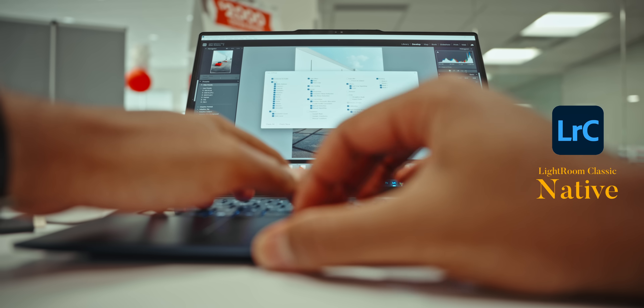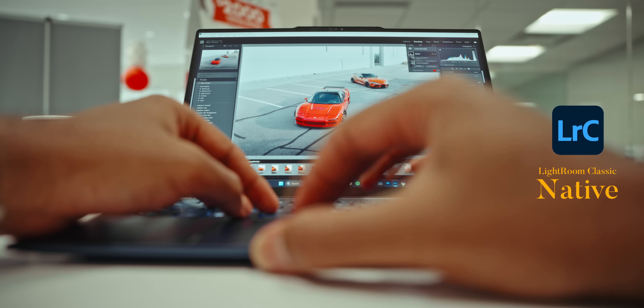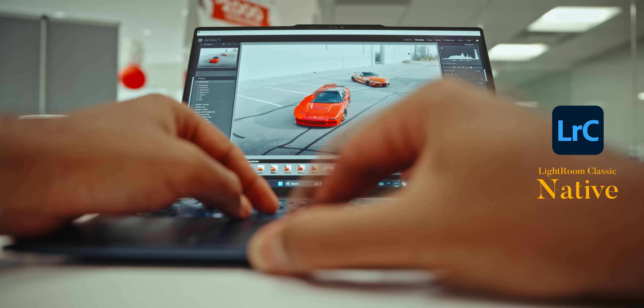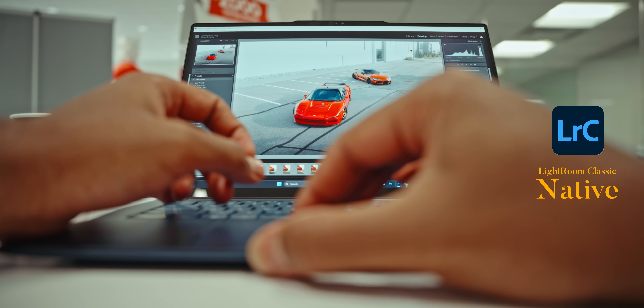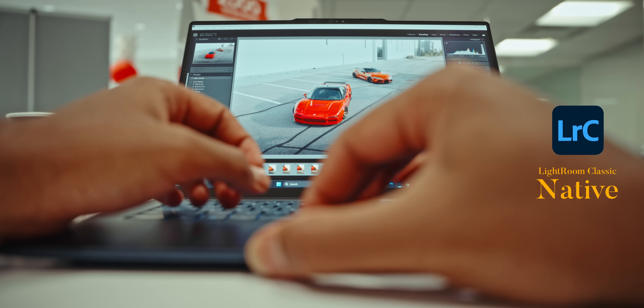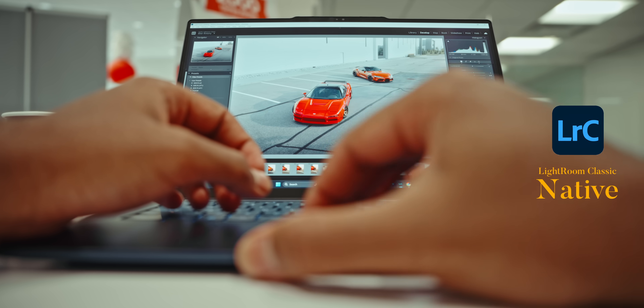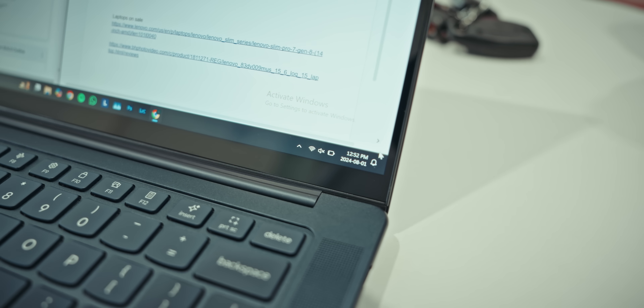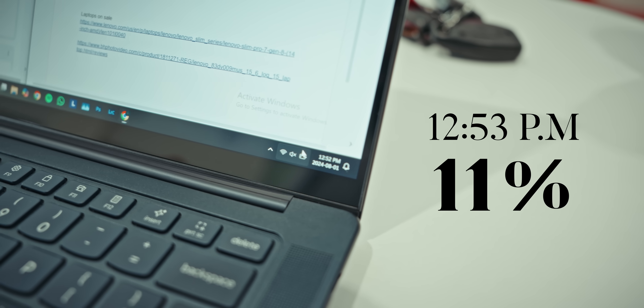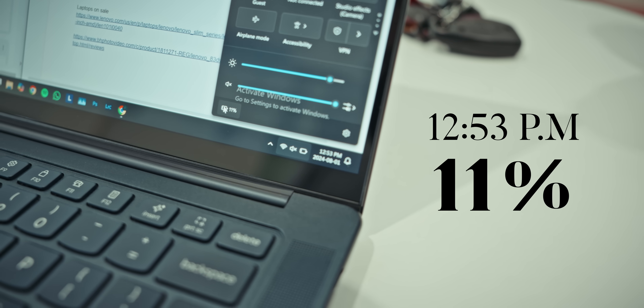I'm into cars and love exploring my creativity by shooting cool rides here in Toronto. The whole editing experience was pretty flawless on the Slim 7X — I was able to listen to my podcast and zone out. The CPU had no issues handling raw 24-megapixel photos shot from my R6 Mark II, applying noise reduction and such. After spending about four hours editing on battery, around 1 PM I was sitting at 11%.